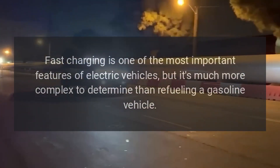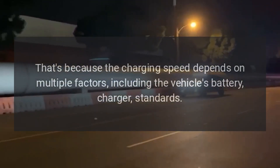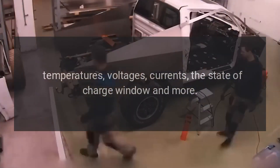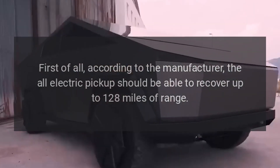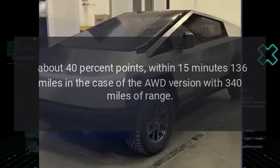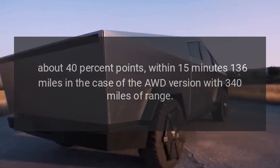Fast charging is much more complex to determine than refueling a gasoline vehicle. That's because the charging speed depends on multiple factors including the vehicle's battery, charger standards, temperatures, voltages, currents, the state of charge window, and more. According to the manufacturer, the all-electric pickup should be able to recover up to 128 miles of range — about 40 percentage points — within 15 minutes.